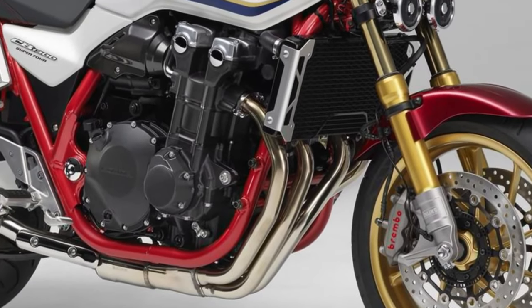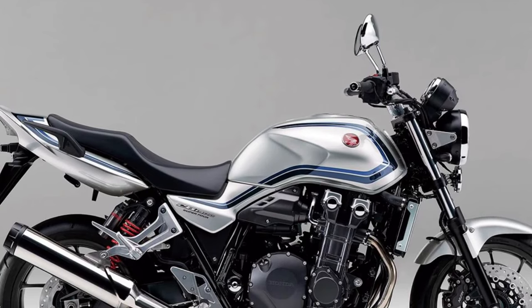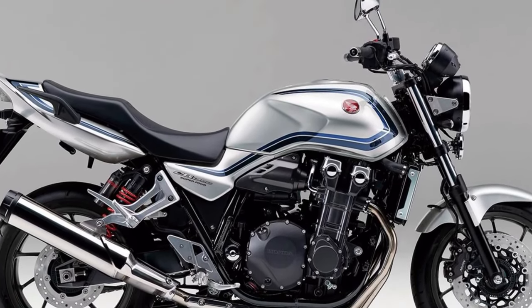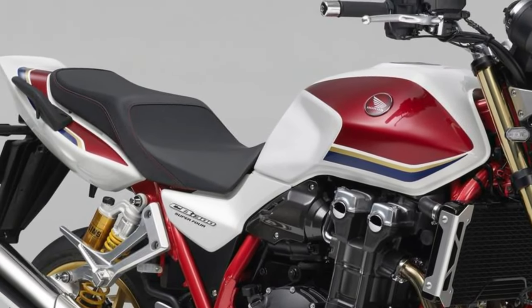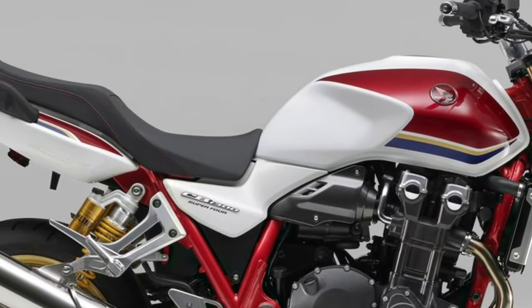Iconic design. The Honda CB1300 features an iconic design that pays homage to the brand's rich heritage of naked motorcycles, with a muscular and aggressive stance that commands attention on the road.